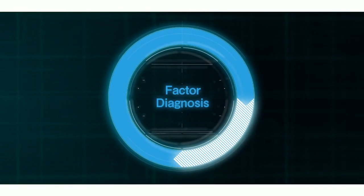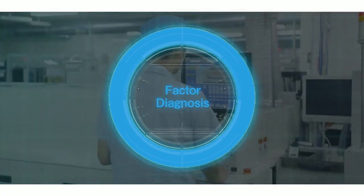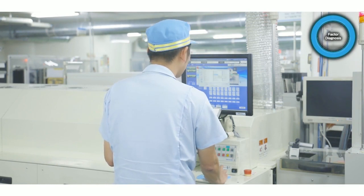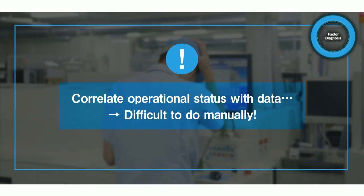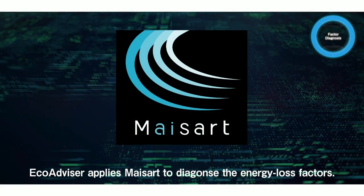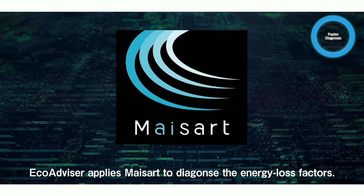The next process is factor diagnosis. In order to take specific improvement measures against the energy loss, it was necessary to check the detailed operational status of the production site while correlating it with a huge amount of data, which could not be done manually. But EcoAdvisor, powered by MySART, can diagnose the energy loss factors and solve the problem.